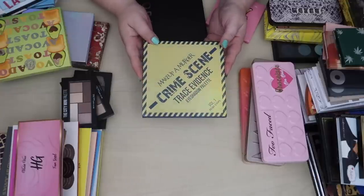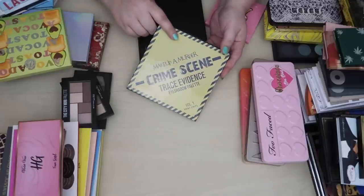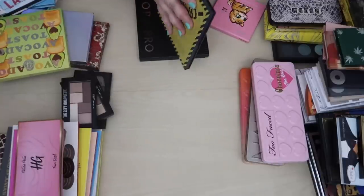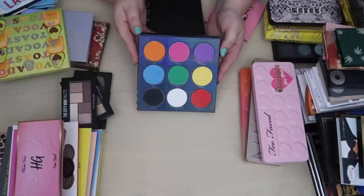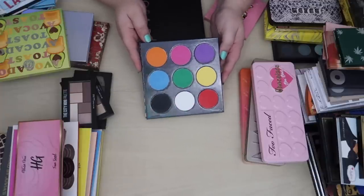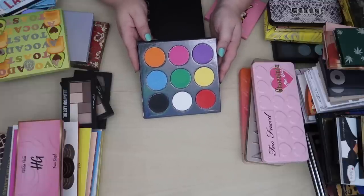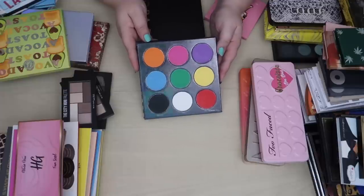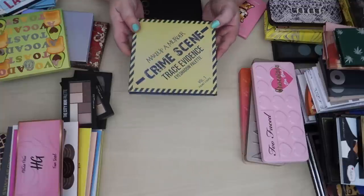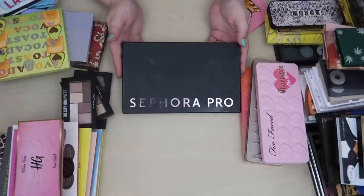This is Makeup A Murder's very first eyeshadow palette — the Trace Evidence palette — and it's just really pretty. I love the whole aesthetic. As someone whose family has a lot of homicide detectives and police officers, and who actually went to college for criminal justice and worked with cadavers, this brand has a special place in my heart. This might also go on display in my new background.